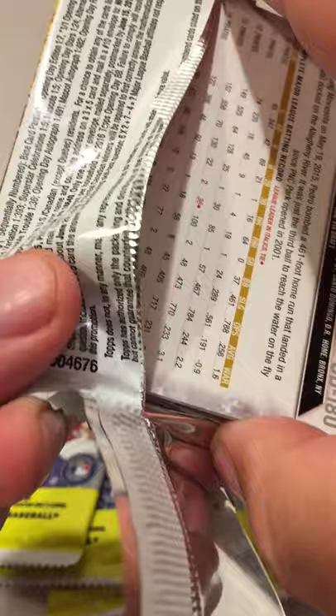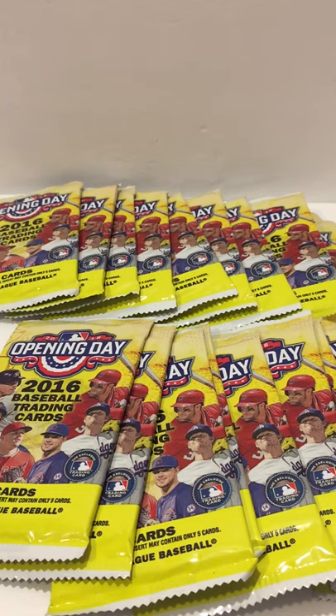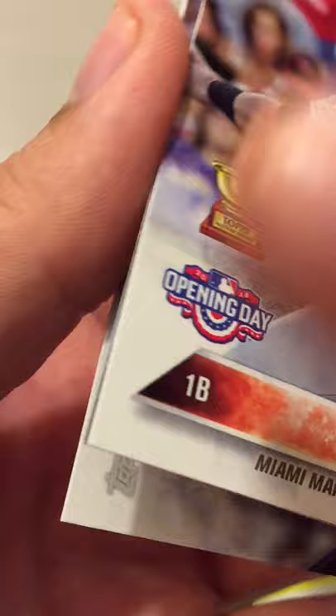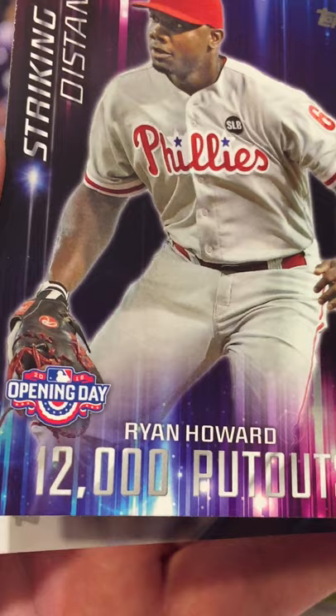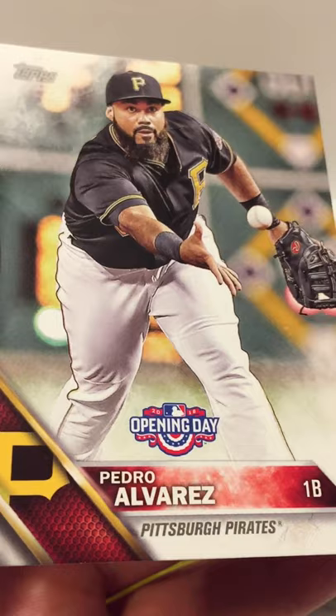These packs have seven cards per pack. In the first pack: a Clayton Kershaw Opening Day card, an Adam Wainwright, Justin Verlander Future Stars, a Ryan Howard 1200 put-outs card, a Miguel Altimo rookie card, an Albert Pujols, and a Pedro Alvarez. That's it for the first pack.